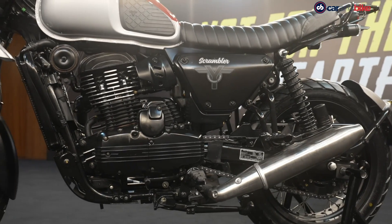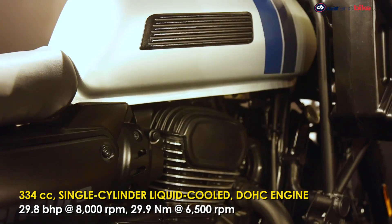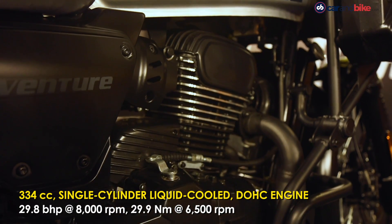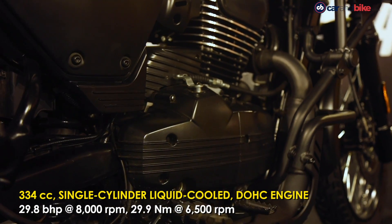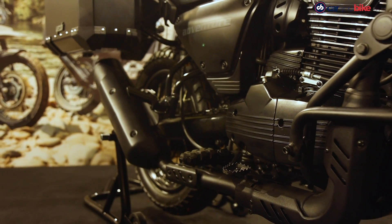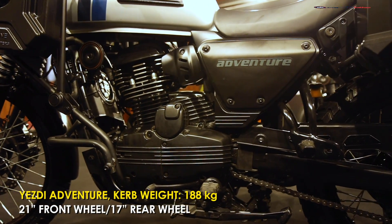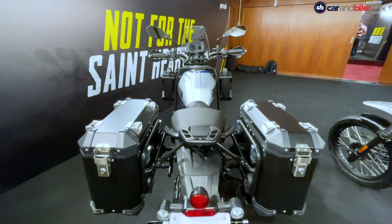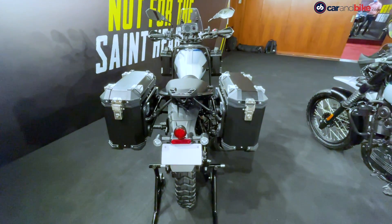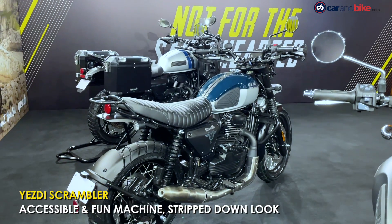The engine on the ESD Adventure makes the most power, with better high-end power so you can cover long distances at better cruising speeds. The torque also comes in at lower revs for better tractability.